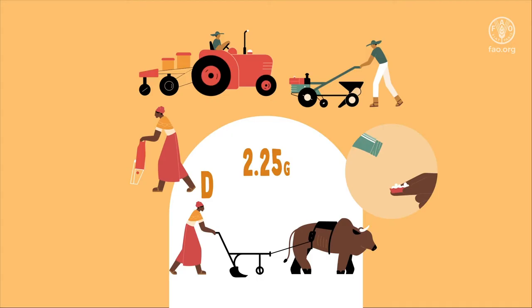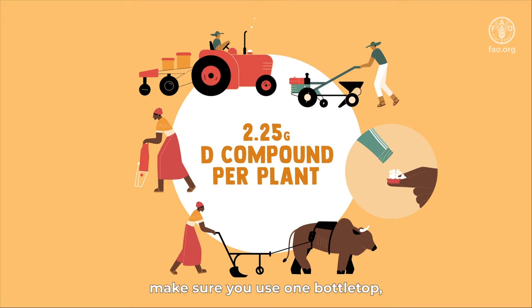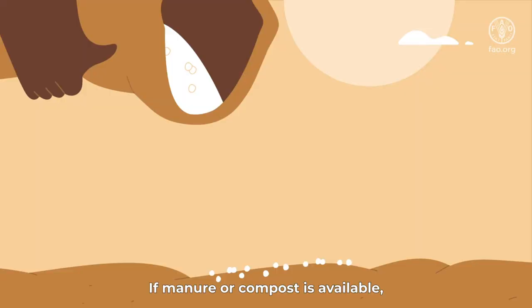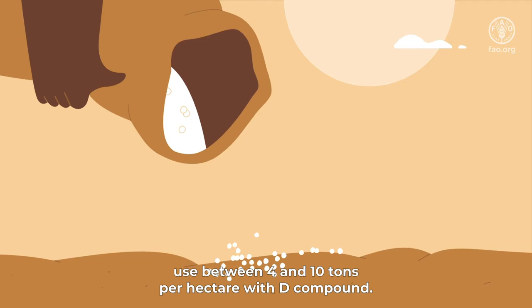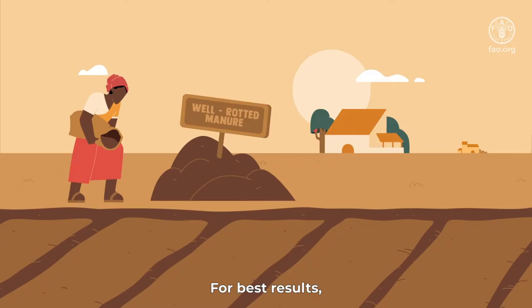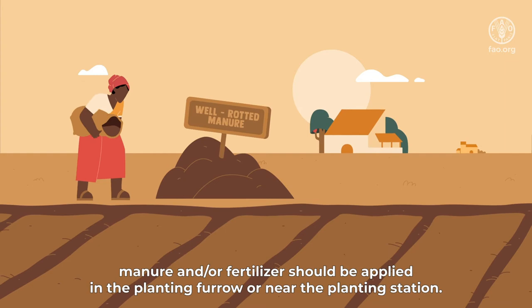When planting maize, make sure you use one bottletop — 2.25 grams of compound fertilizer per plant — equivalent to 50 kilograms of compound basal fertilizer per hectare. If manure or compost is available, use between 4 and 10 tons per hectare with compound. To avoid weed and germination problems, use well-rotted manure. For best results, manure and/or fertilizer should be applied in the planting furrow or near the planting station.